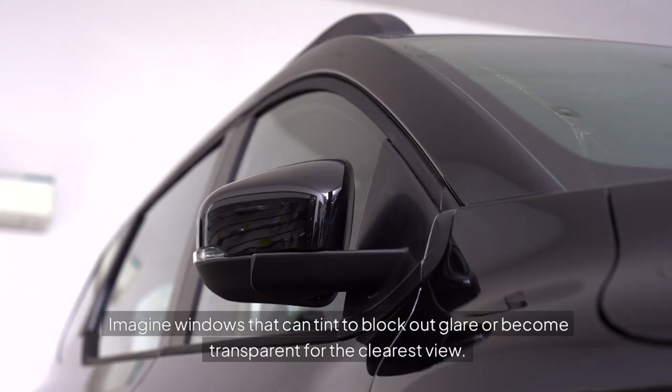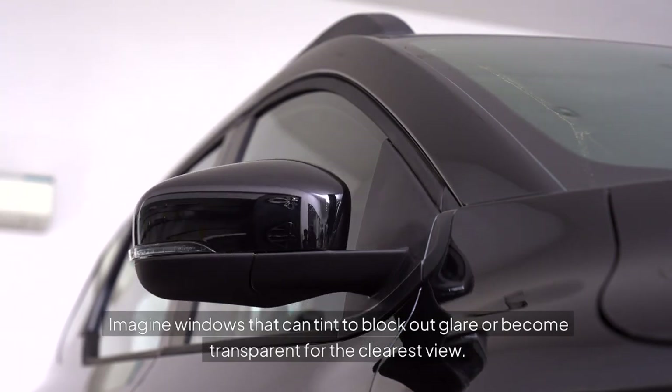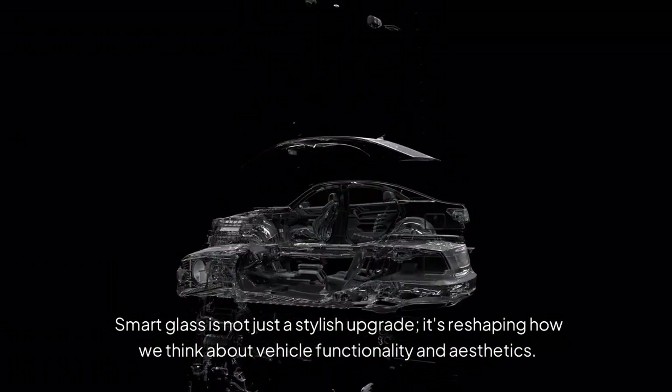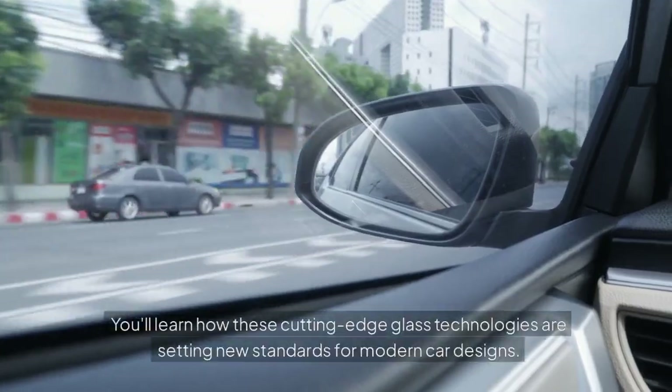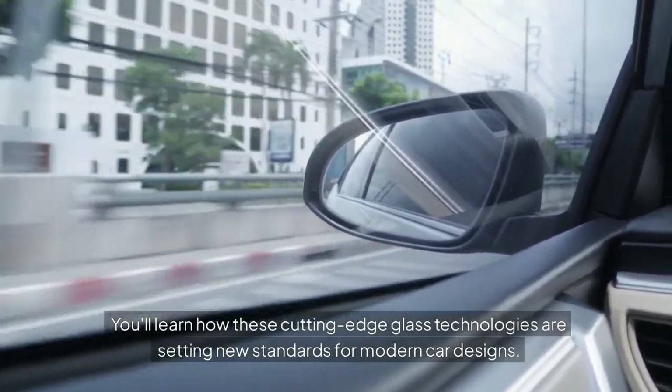Imagine windows that can tint to block out glare or become transparent for the clearest view. Smart glass is not just a stylish upgrade — it's reshaping how we think about vehicle functionality and aesthetics. You'll learn how these cutting-edge glass technologies are setting new standards for modern car designs.